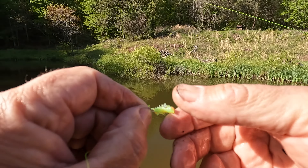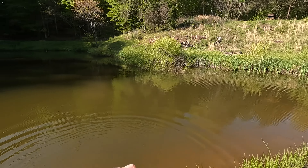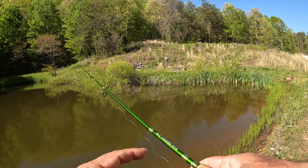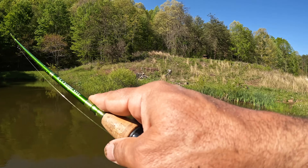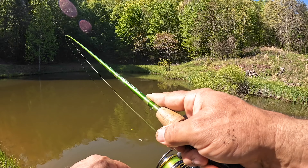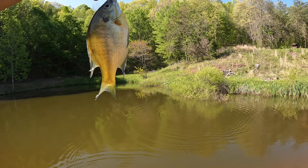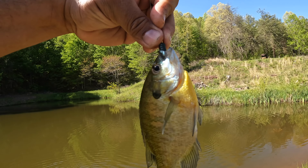As soon as you threw it, it went down. Don't limit yourself there, Mikey. Look at that — that fast. It's a gill again. That green. Okay guys, French Creek baits hitting the green curly tail worm again.